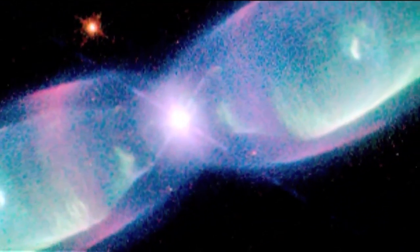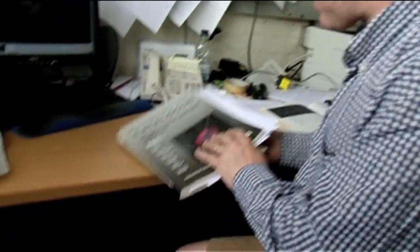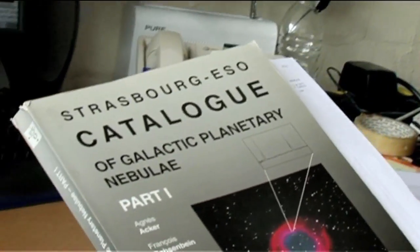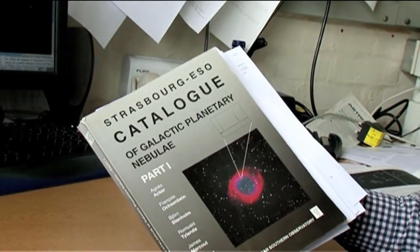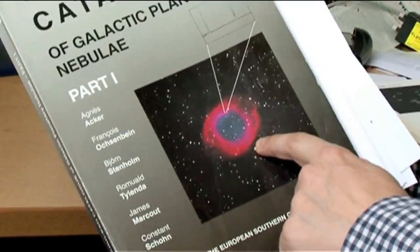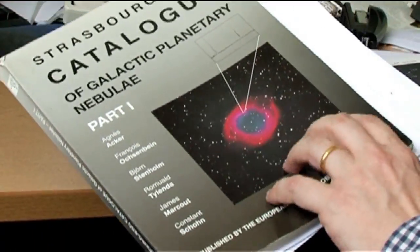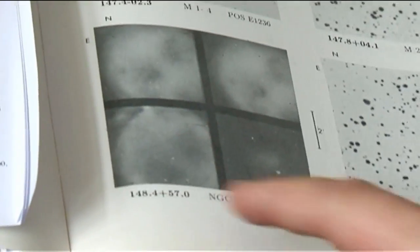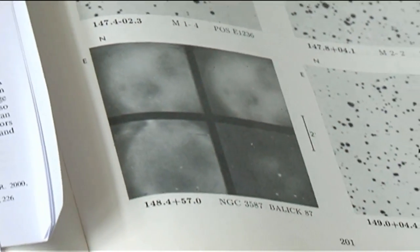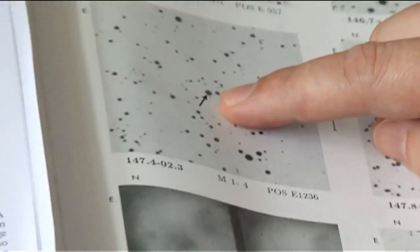Going back to before the internet, I used this catalogue — there were no online catalogues in those days, it was all done in old-fashioned books. This is an old catalogue from around 20 years ago of galactic planetary nebulae. Some of them are dead easy to find, like the Owl Nebula, which is also known as NGC 3587 — it's big, bright, and diffuse. Whereas some other planetary nebulae, you can barely tell them apart from just stars.